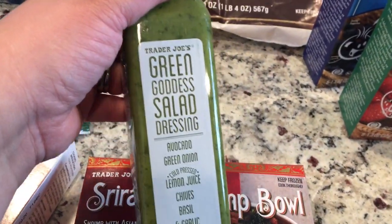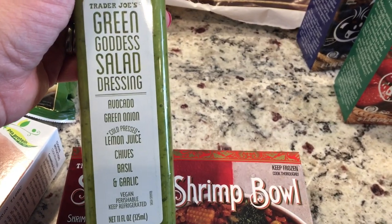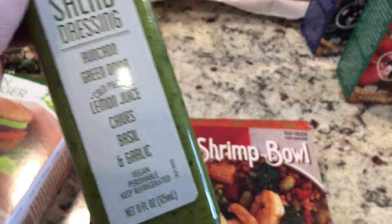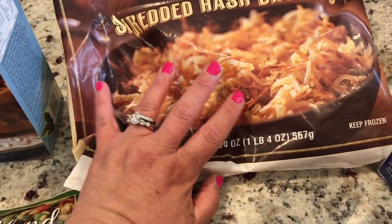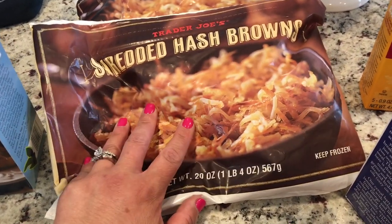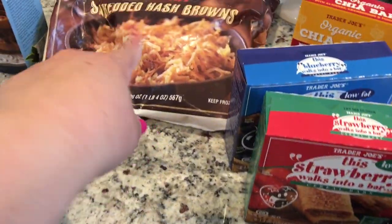Everybody's been talking about this green goddess salad dressing — avocado, green onion, lemon juice, chives, basil, and garlic. I definitely need to start eating more fresh and healthy, so I want to give that a try. Shredded hash browns — I typically buy the Simply Potatoes ones from Walmart but these are cheaper, so I've been picking these up from Trader Joe's. Those are pretty much for my husband.